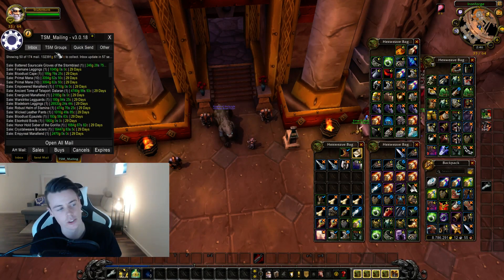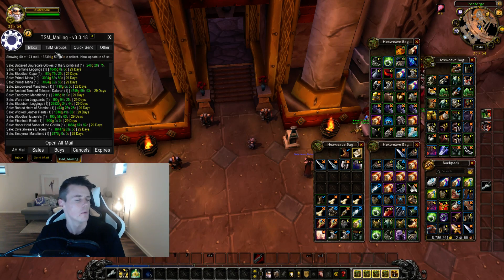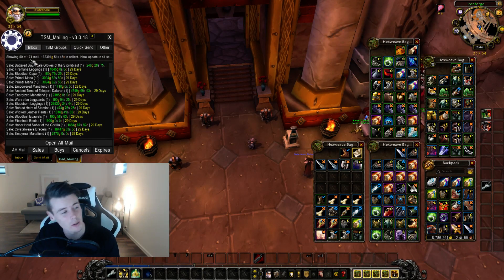So how we do this, we basically just look through the mailbox and we see what items were sold. And if anything is of interest I'm going to mention it, like if it's a good sale or where I got the item. We can see right off the bat that we have 174 sold auctions, which is around the average.